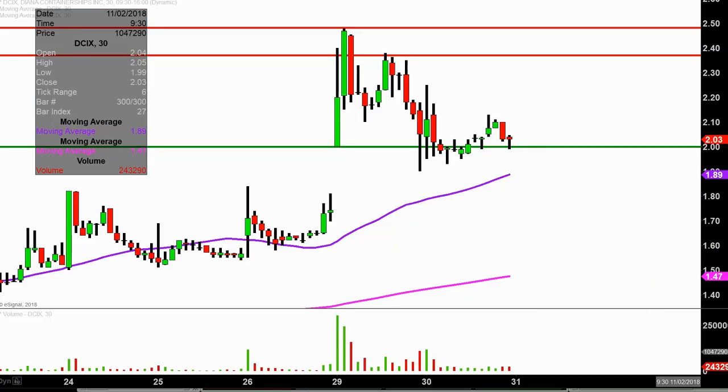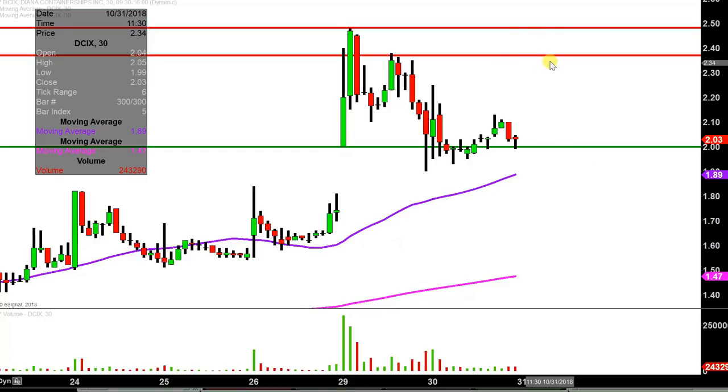As far as levels of resistance are concerned, nothing new here to report. Still have the levels up there from yesterday's video around $2.35 and then $2.50. So all in all, a little bit of a pullback today, but grand scheme of things, bulls still have an opportunity to build a higher low, so let's see if they can get that job done or not.